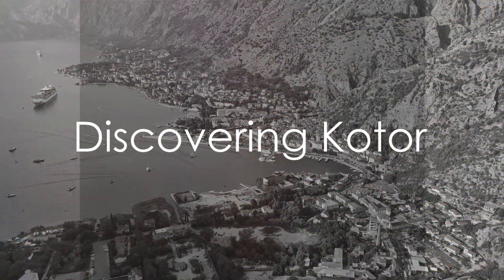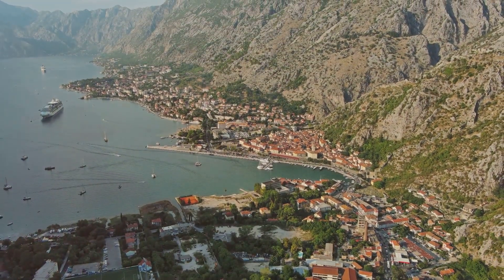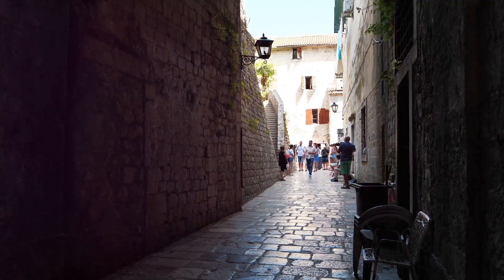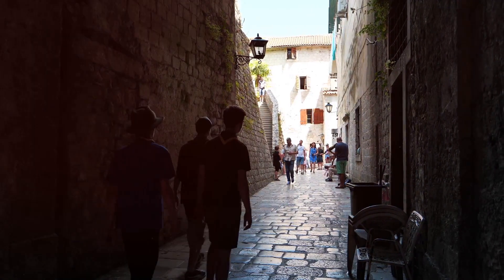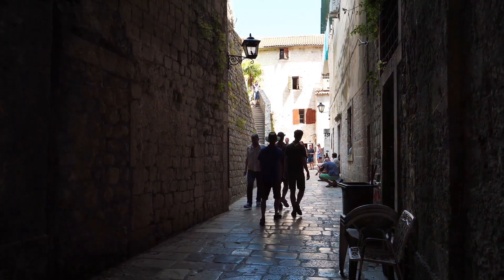Starting our countdown at number 5, we have the ancient city of Kotor. Nestled at the foot of towering mountains, Kotor is a UNESCO World Heritage Site. Its cobbled streets, well-preserved medieval buildings, and the stunning Bay of Kotor are a treat for history buffs and nature lovers alike.